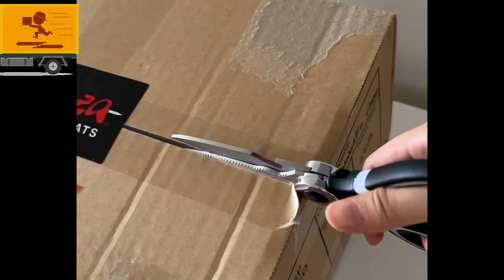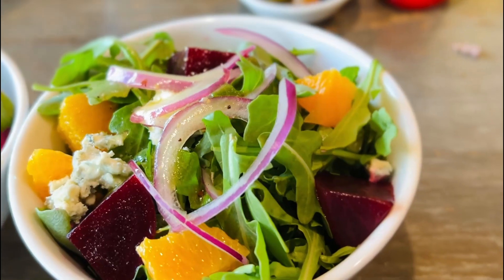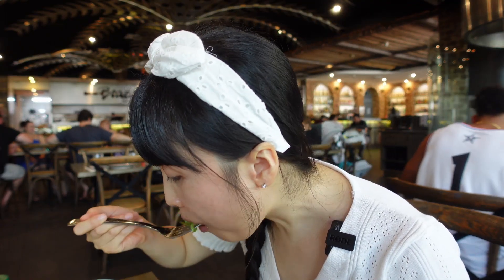If you need veggies with every meal like me, there are two options at your service. It occupies precious stomach space for some, but for me it helps me eat more meat by keeping my taste buds interested.